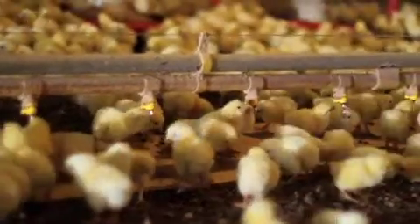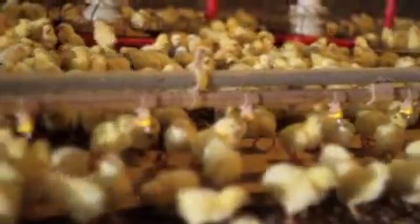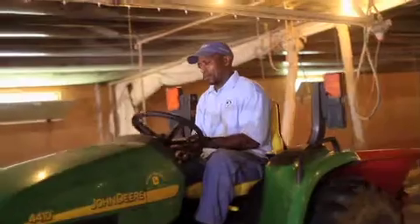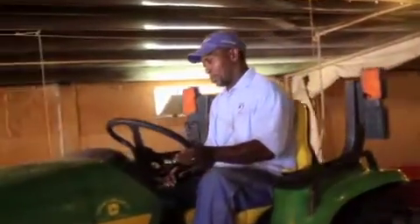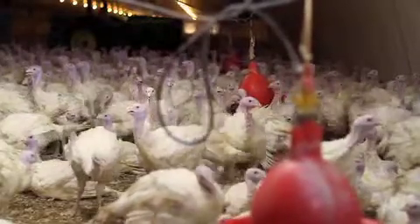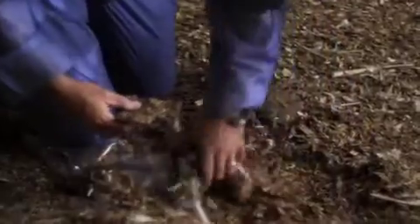Modern-day poultry production has evolved from years of study and practice — it has truly become a science. While poultry producers can tell you to the fraction of a penny how much they spend on feed and medication, they may be overlooking what is actually standing on the cause of a lot of their birds' problems and the potential for significant savings: the litter.